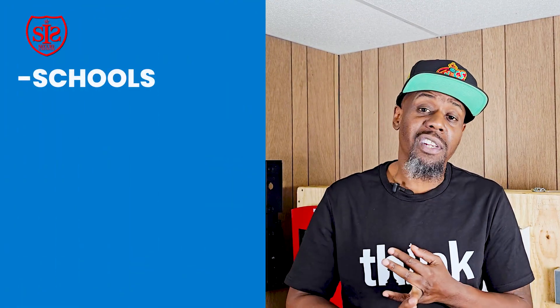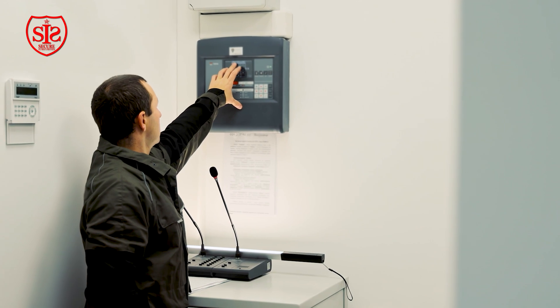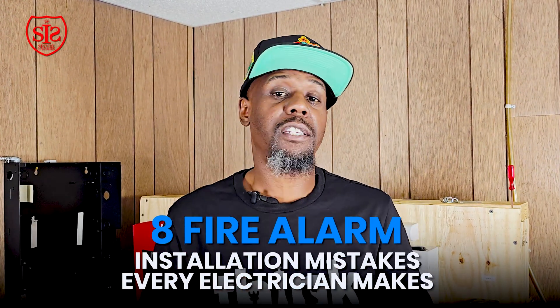I've worked in New York City schools, train stations, detention centers, animal hospitals — you name it. I've seen so many mistakes that electricians have made while installing, and I constantly get calls to fix installs by licensed electricians, technicians who just don't care, and unlicensed professionals. Today I'm going over the eight most common mistakes on fire alarm installations so you can avoid them, avoid failing inspection, losing time, and putting lives at risk.